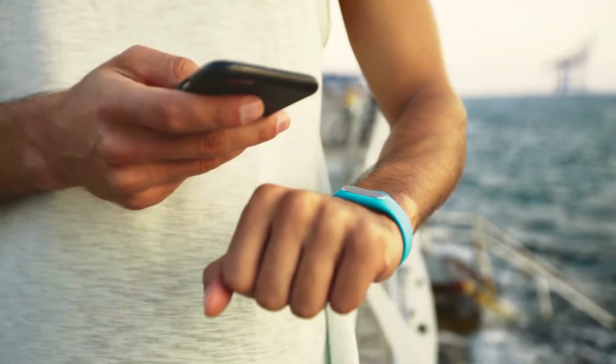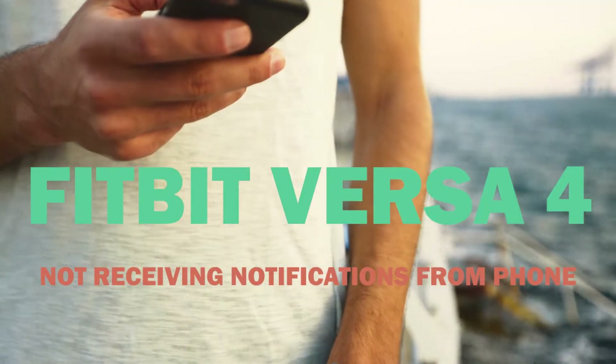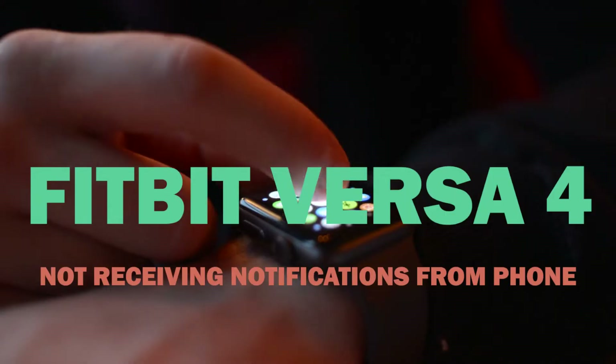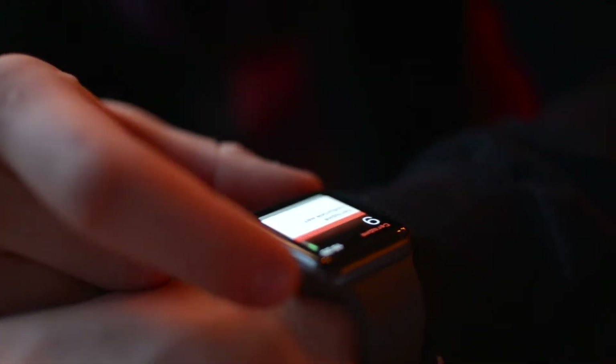Some Fitbit Versa 4 smartwatch users are complaining about their Fitbit Versa 4 not receiving notifications from their phones. If you are experiencing the same problem after activating alerts in the Fitbit app, this article provides some potential solutions.